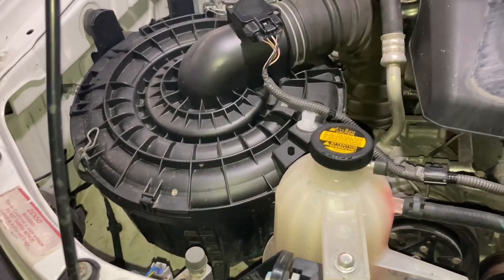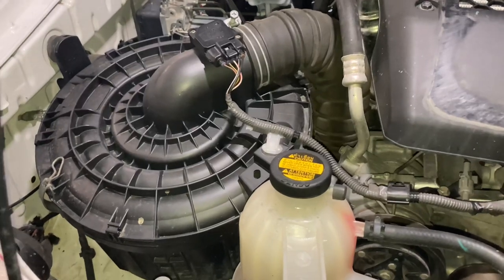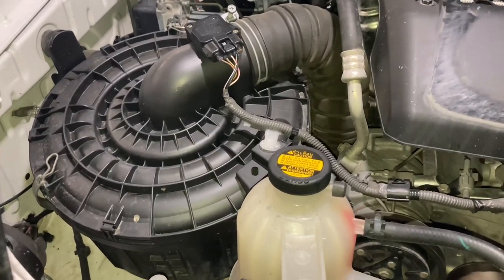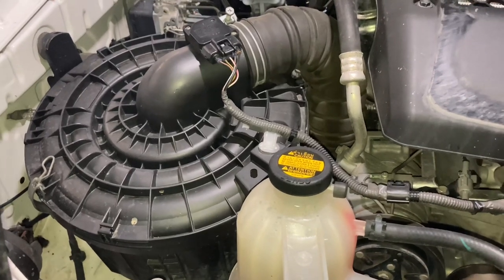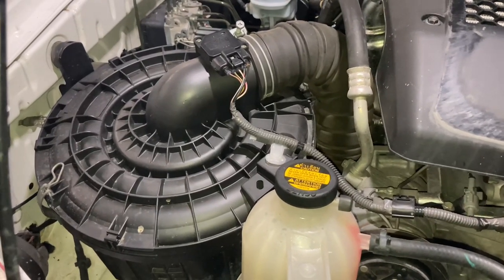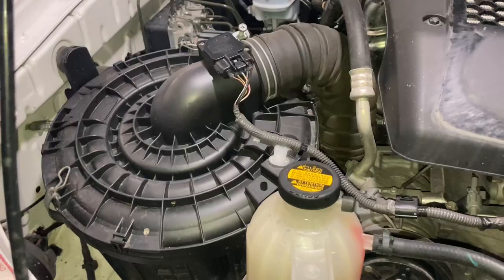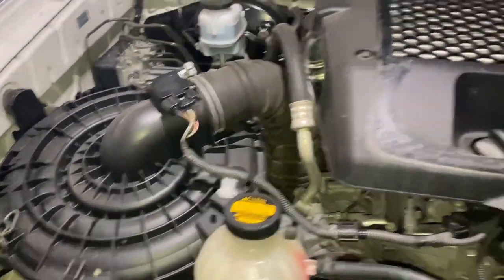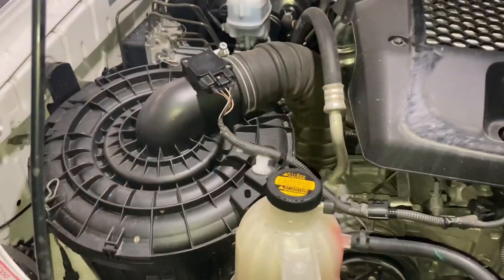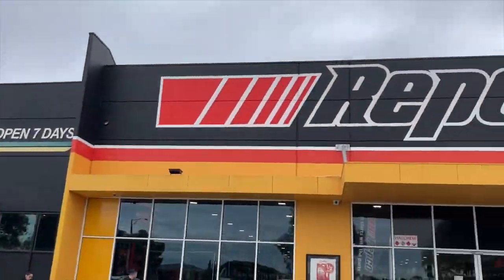That K&N filter cost me about $110. This is the diesel Hilux air filter — it's the round element. We'll go to the bench and have a look. The retail price is $180, so this is already a significant saving.